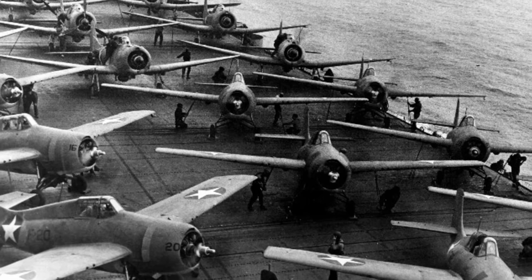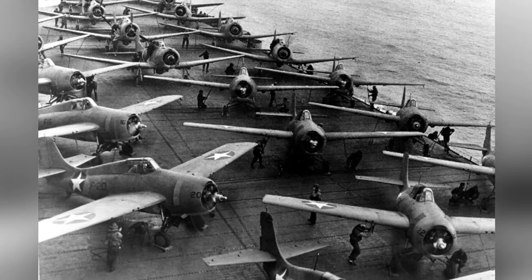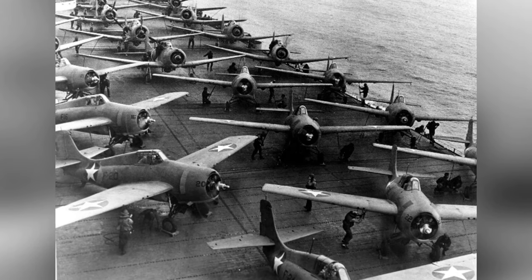On June 4, 1942, F4F-4 Wildcat fighters and SBD Dauntless dive bombers were getting ready to take off from the USS Hornet's flight deck near Midway.